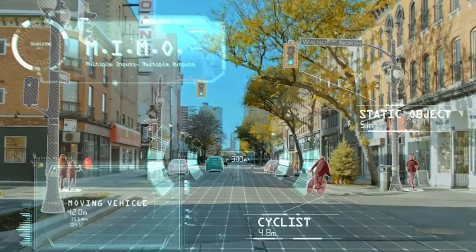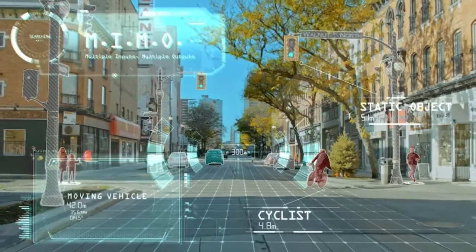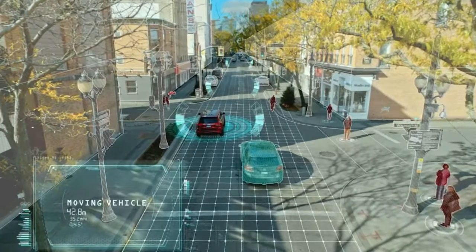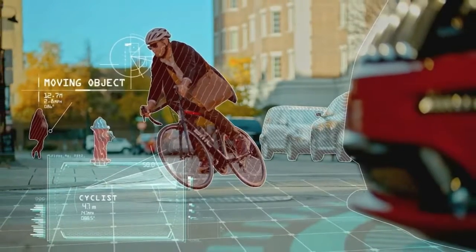Magna's radar continuously scans the environment in four dimensions — distance, height, depth, and speed — at ranges of more than 1,000 feet or 300 meters. Icon Radar can then detect and track almost 100 times more objects than other radar systems and individually classify each and every one of them.